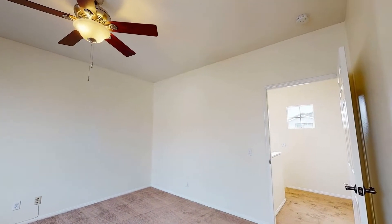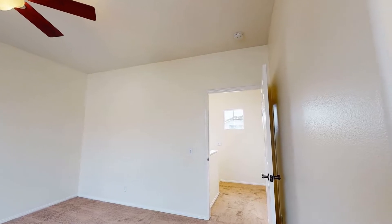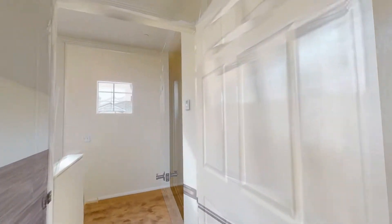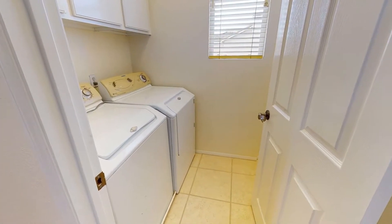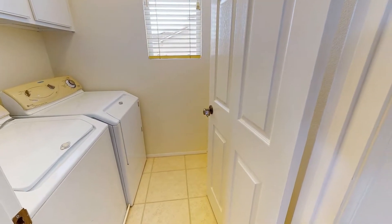There is a ceiling fan for your year-round comfort. Now let's take a look at the laundry room — it has the necessary connections and additional storage cabinets.